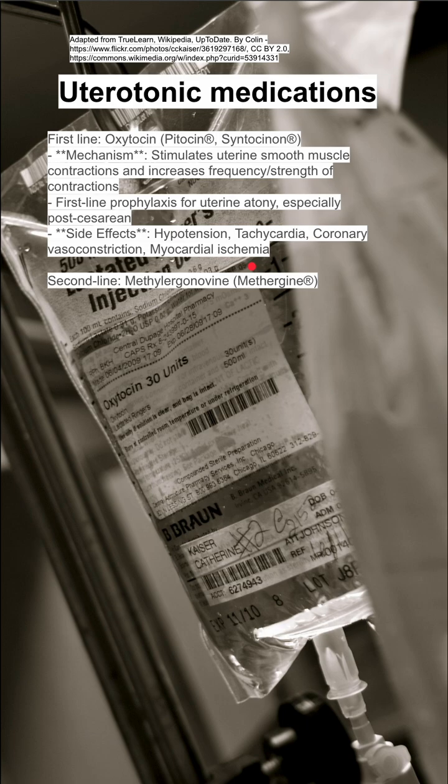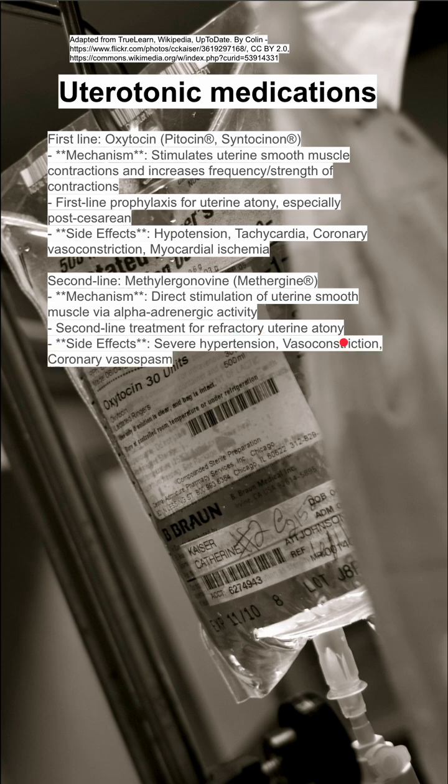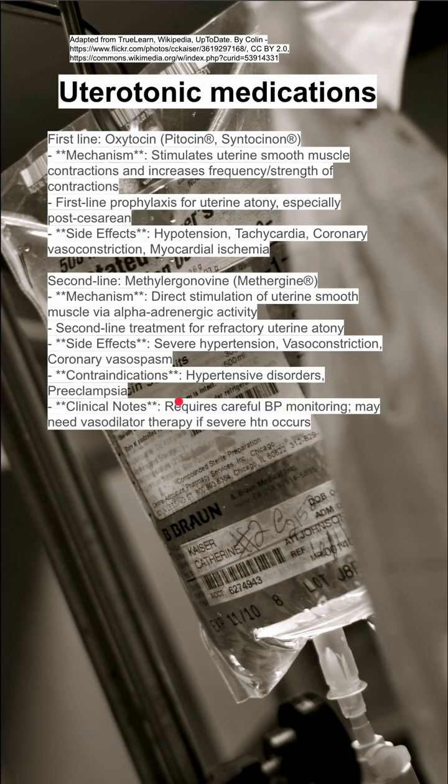Second line would be methyl ergonovine, also called Methergen, its brand name. The mechanism is direct stimulation of the uterine smooth muscle via alpha-adrenergic activity. It's used as second-line treatment for refractory uterine atony. Side effects are severe hypertension, vasoconstriction, and coronary vasospasm. Contraindications include hypertensive disorders such as preeclampsia in the pregnancy.